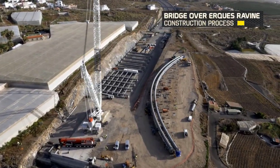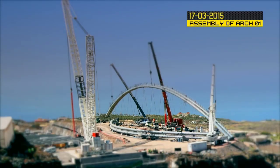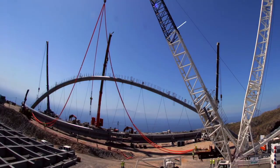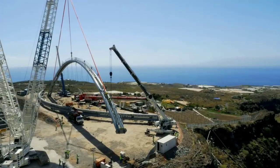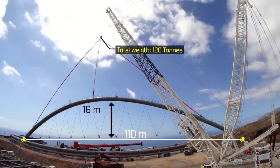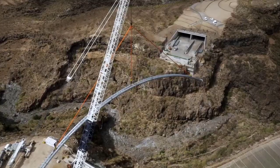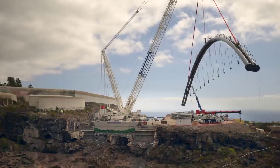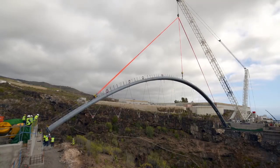During bridge construction projects, the deployment of giant mobile cranes like the SARIN's SGC-250, Liebherr LTM-1300, or Tadano GR800XL plays a pivotal role in facilitating the lifting and installation of heavy structural components with precision and efficiency. These colossal cranes are engineered to handle the most demanding lifting tasks, offering immense lifting capacities and advanced control systems to ensure safe and reliable operation on the job site.